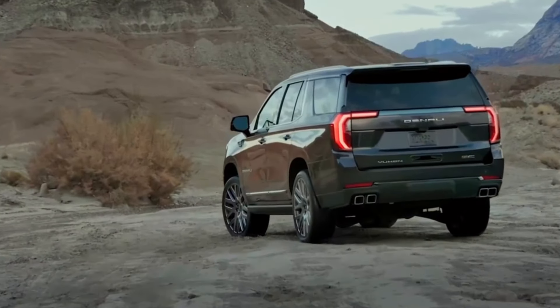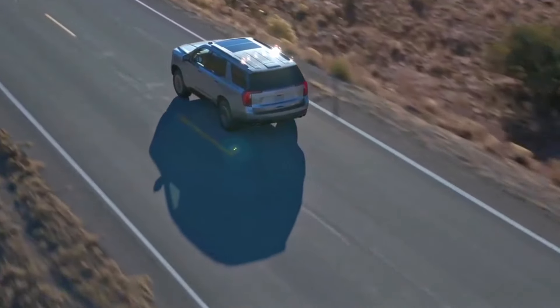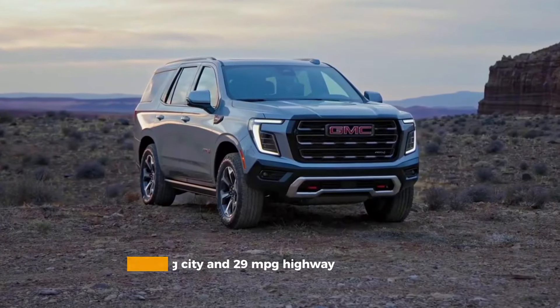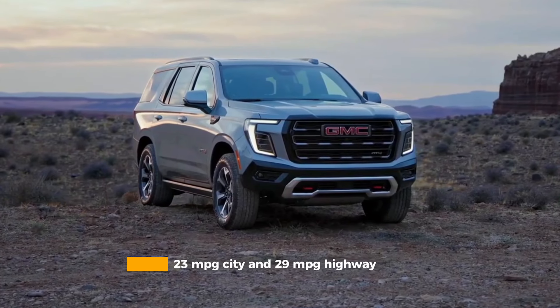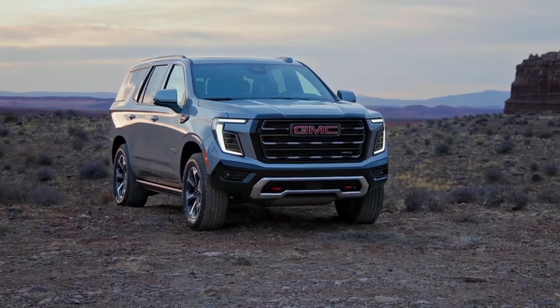Let's be honest — the Yukon isn't winning any fuel economy awards. However, the new Duramax diesel impresses with 23 miles per gallon city and 29 miles per gallon highway. Remarkable figures for a vehicle of this size.